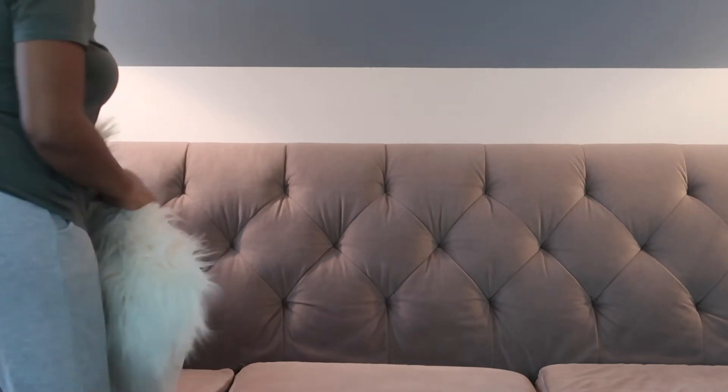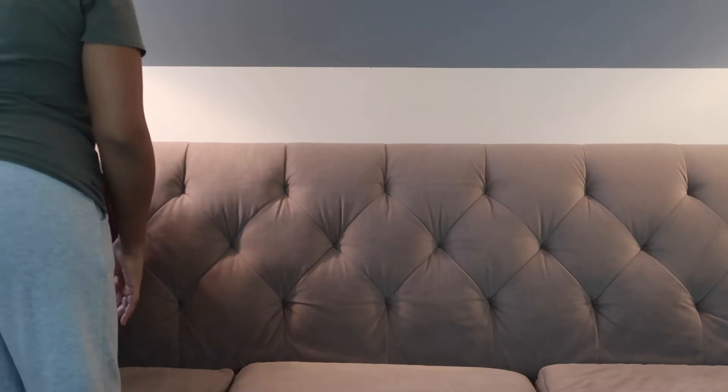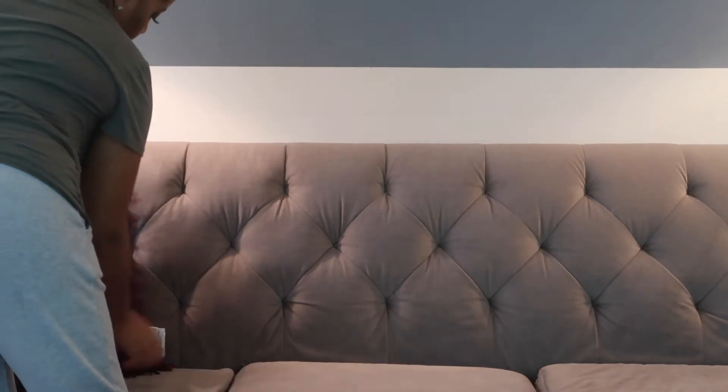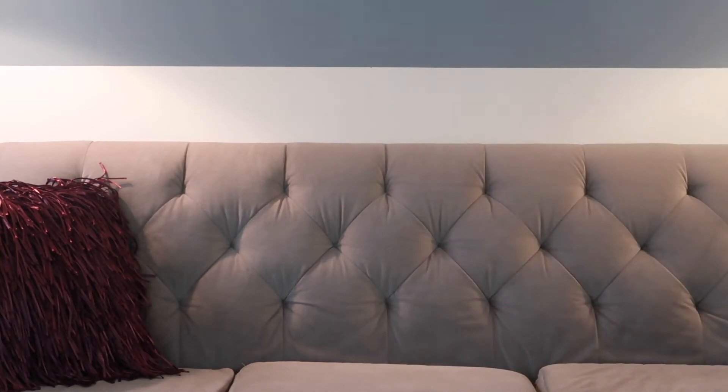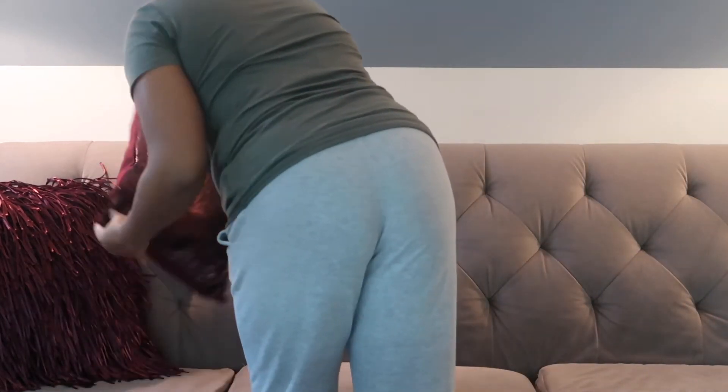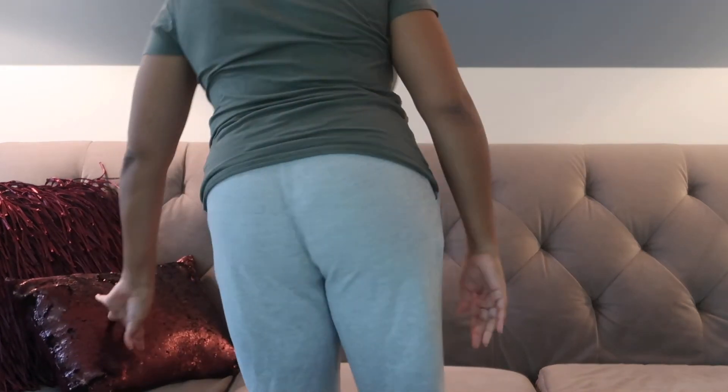The next piece I suggest would be your pillows — your toss pillows, your throw pillows, however you want to say it. You want to try to convert them to a more warm tone, maybe a darker tone. That could be your reds, blacks, navies, oranges, browns — just to give that warm feeling in your home and make it feel like fall.